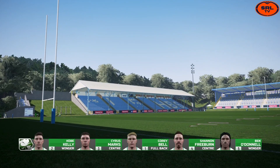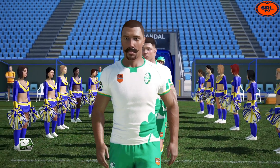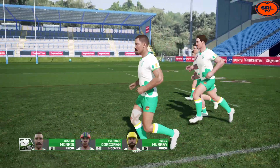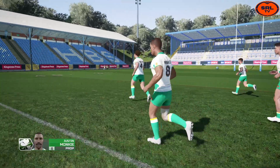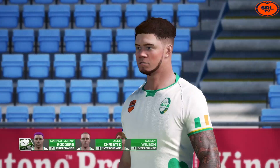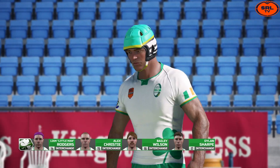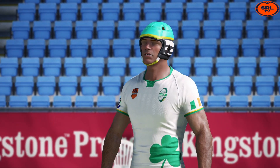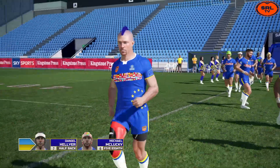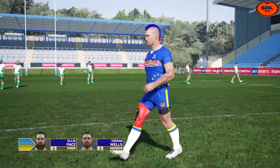A big good afternoon to everyone in the SRL community. We are coming to you from Halifax here in the northern part of England, the Shea Stadium. We are finally here for internationals. It's the Six Nations pre-season trials, the first of three games to be played — international friendlies scheduled across the next three days.